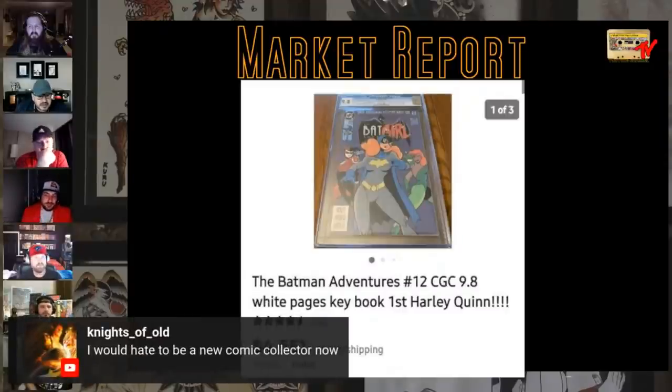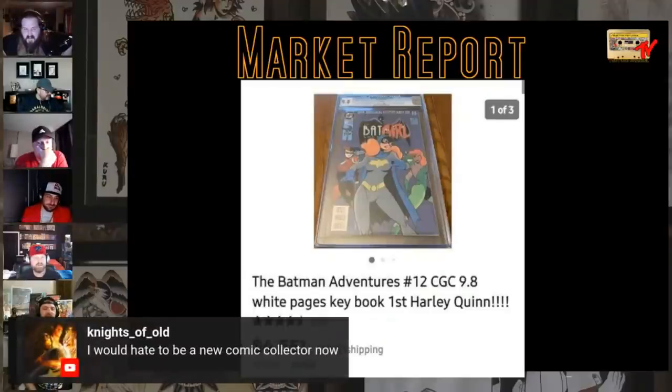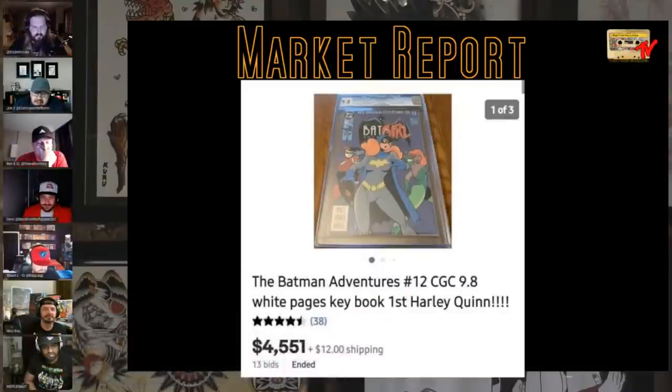I'd hate to be a new comic collector now. If you're getting into the market right now — whether it's comics, cars, whatever — it's tough out here. In my head I'm like, I shouldn't be buying because I feel like I'm paying top dollar, but also every book I don't buy I'm losing money on because they keep going up. So I'm in a permanent argument with myself right now.